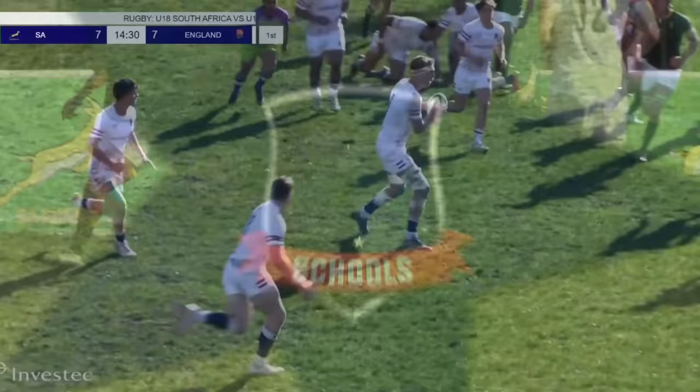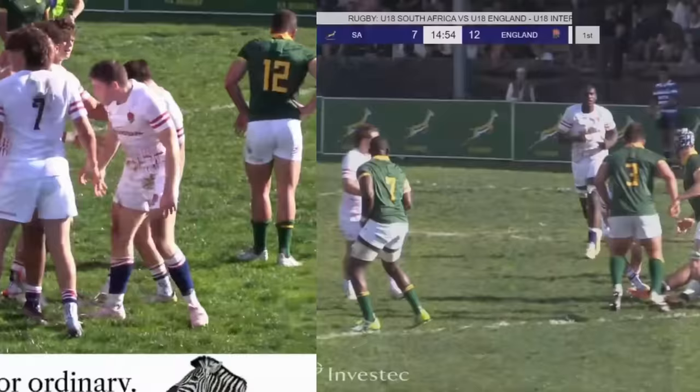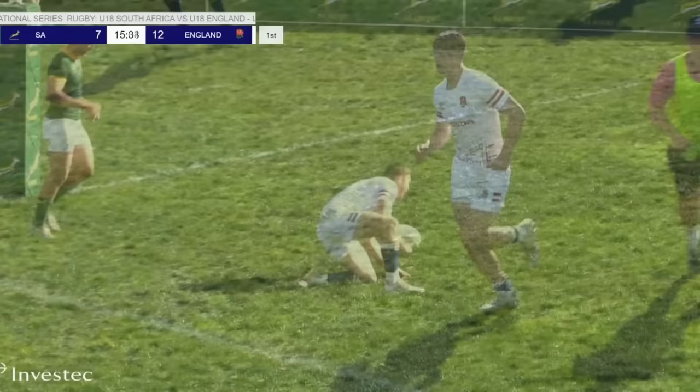Nick Lilly on the angle — what a run! Under the sticks. We spoke about him last night. We said he's had a quiet series but he'd probably pitch up today. England are so dangerous, and it's soft hands from Ronan Daniel, the back row forward, to just release Lilly on a lovely line. Magic. Under the sticks.